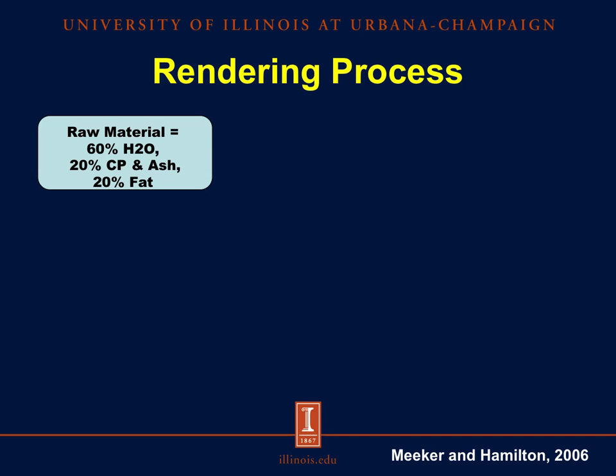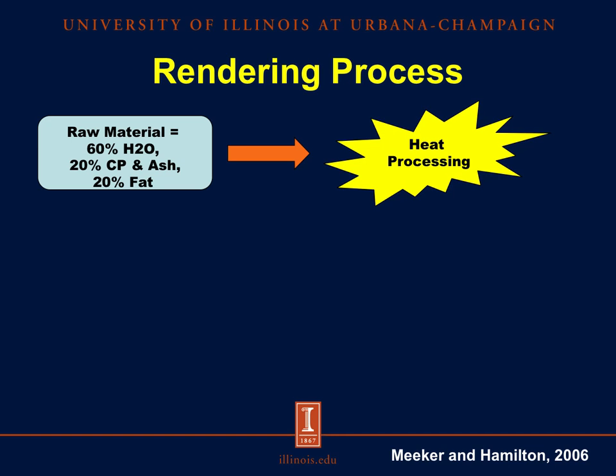This diagram shows an overview of the key steps in the rendering process. The main goal of this process is the removal of water and fat through a series of steps that will eventually result in the final animal protein product. The starting raw material used will vary between rendering plants, but an overall approximation of the composition would be 60% water, 20% crude protein and ash, and 20% fat. The raw materials will go through several heating steps to remove water, to render the material safe from pathogenic microorganisms, and to a certain degree increase the availability of amino acids by denaturation of protein matrices.